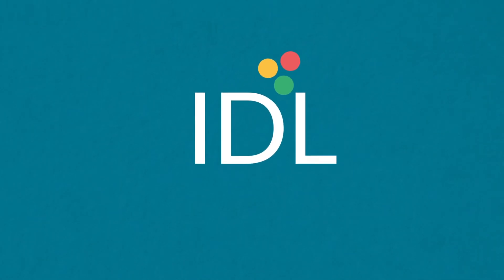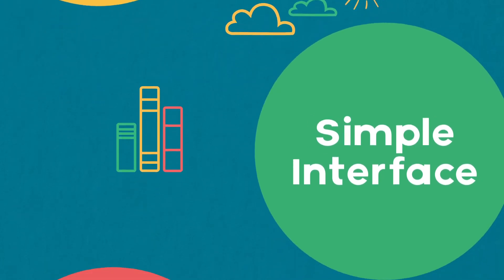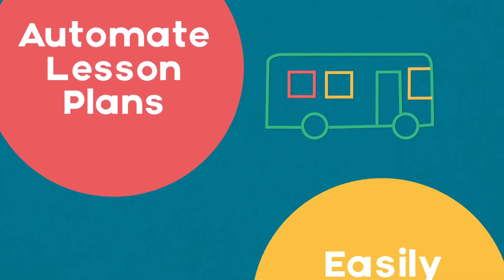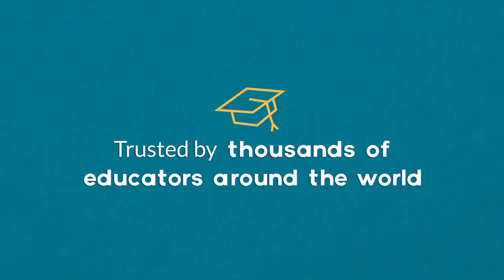The IDL platform has been designed to satisfy this challenge with proven results and a simple interface that allows you to automate lesson plans and see student progress at the touch of a button. This is why IDL is trusted by thousands of educators around the world.